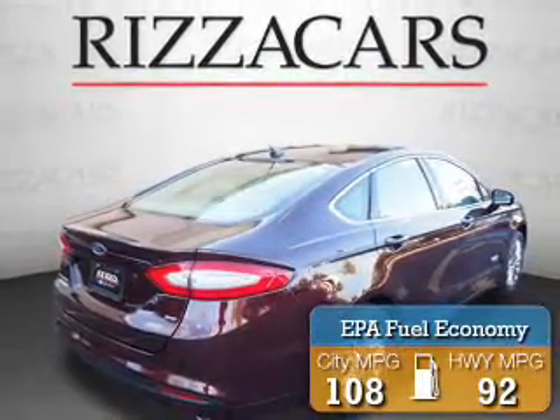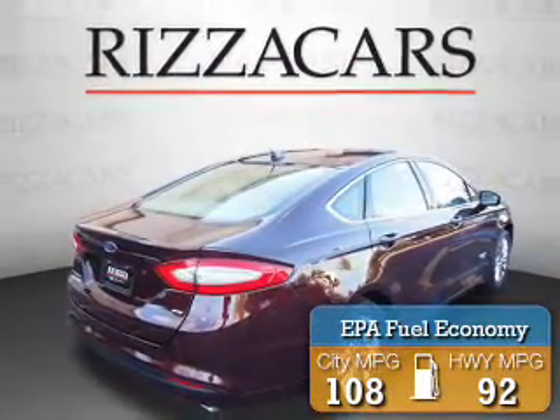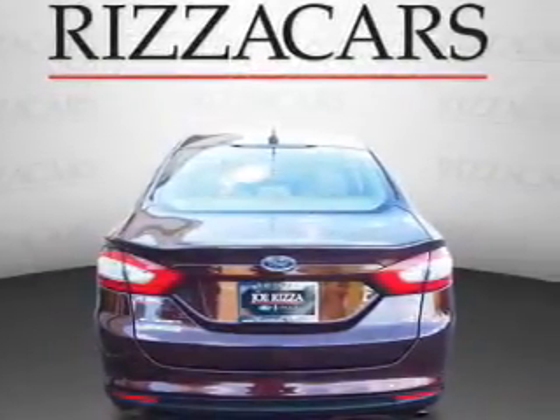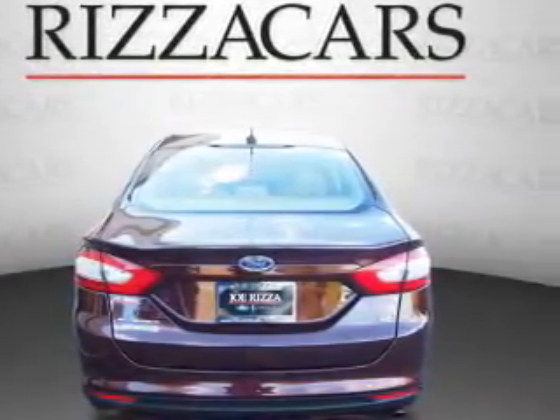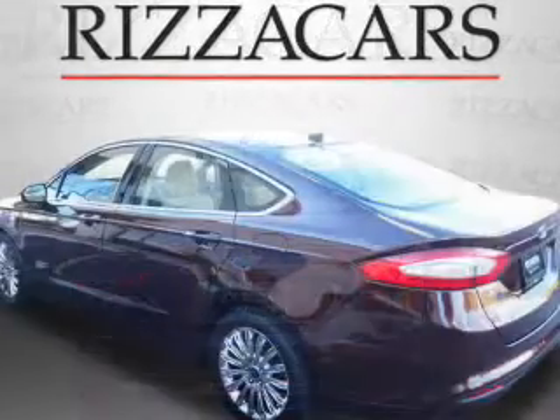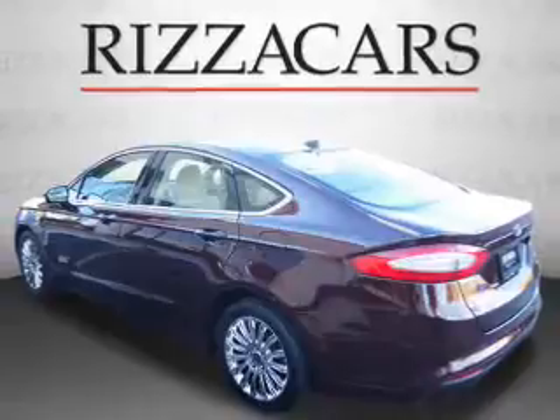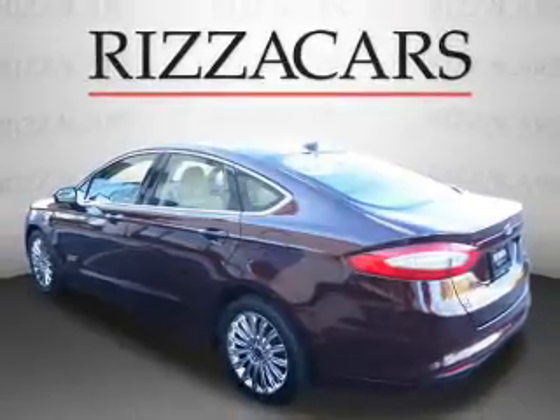Great fuel efficiency saves you money by requiring fewer trips to the gas station. The features include auto dimming mirrors, an alarm system, keyless entry, independent suspension, brake assist, traction control, stability control, anti-lock brakes, and hill start assist.